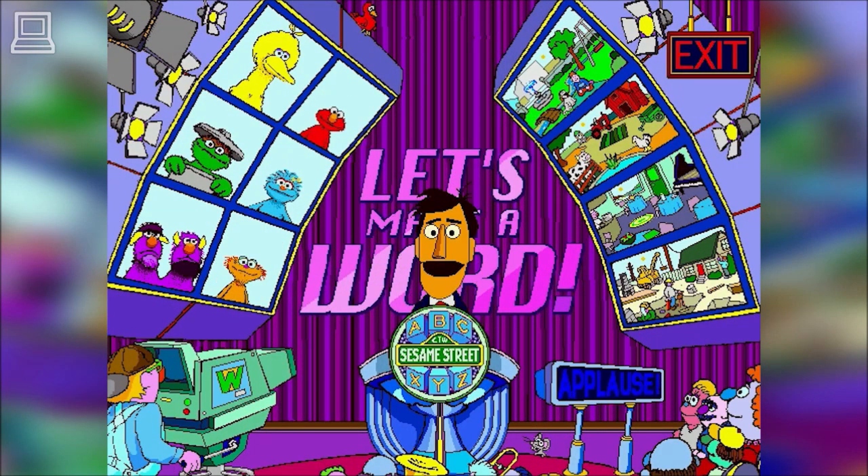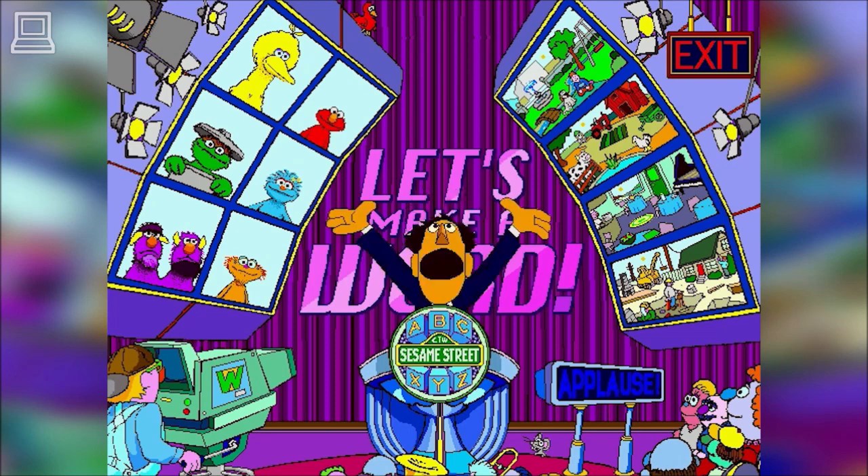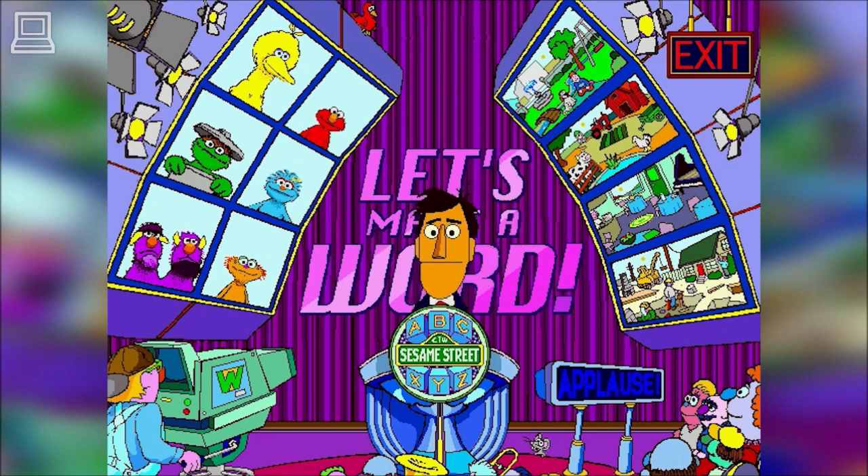This is Guy Smiley, America's favorite game show host, welcoming you to Let's Pick A Word! Disc 1 focuses on building early reading skills such as letter and word identification, phonics, spelling, rhyming, and even Spanish.